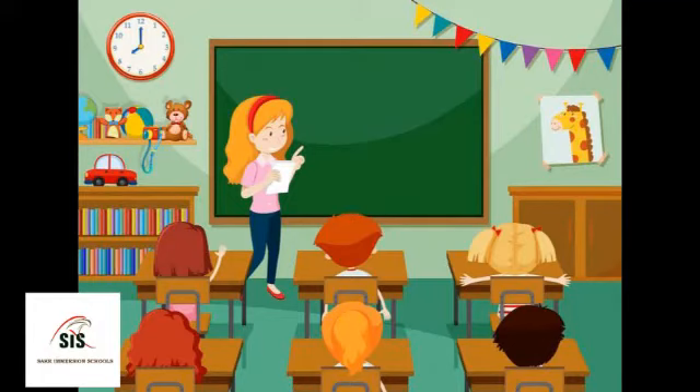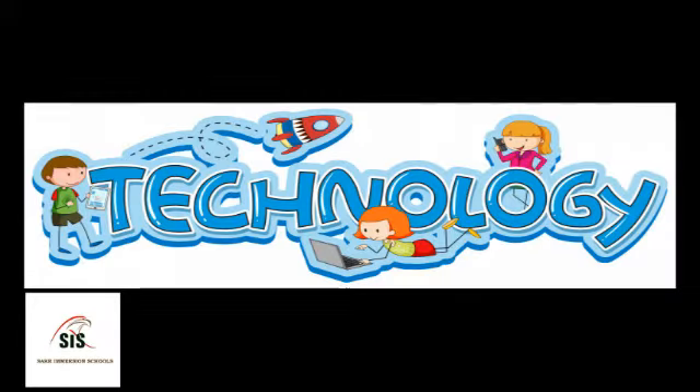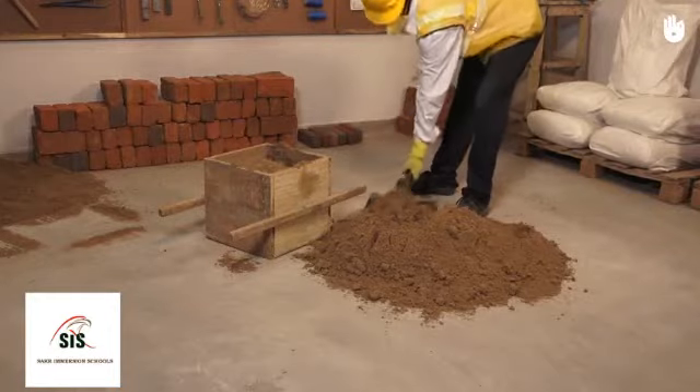Hey kids, today's lesson is about technology. Technology is anything that is designed to make doing a job easier.